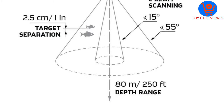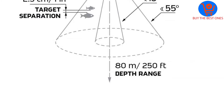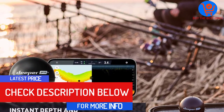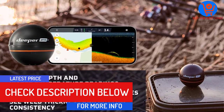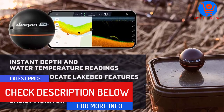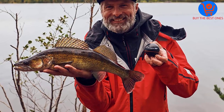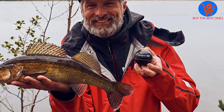Besides, the finder will give a clear image of the underwater structure, bottom contour, and vegetation. All this information is crucial in a successful fishing adventure. The finder can scan up to 260 feet area and allow casting up to 330 feet. Overall, this is a quality fish finder to consider buying with confidence right away.